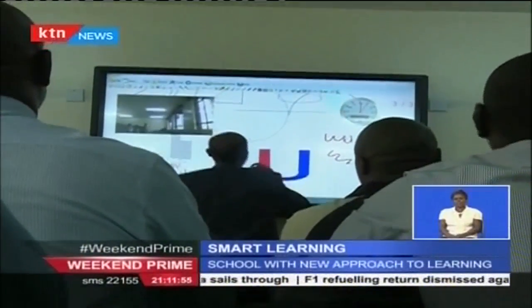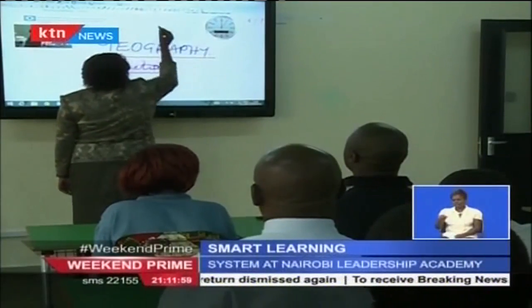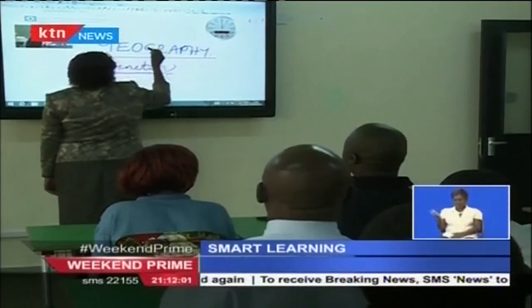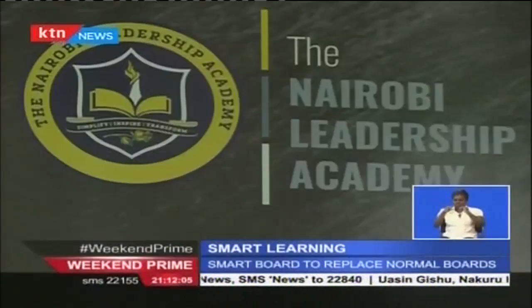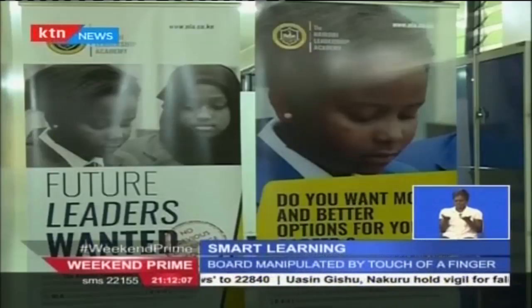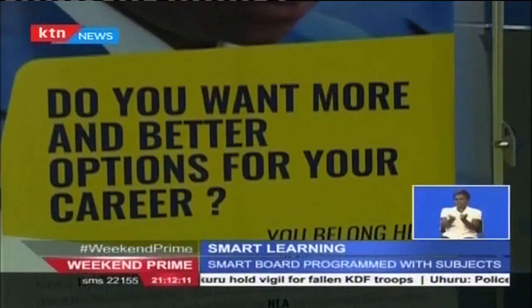Nancy Mbugwa, a geography author and a former teacher at Alliance Boys and Kenya High Schools, is the school principal. As its name suggests, the school will also focus on teaching leadership and entrepreneurial skills to high school girls.